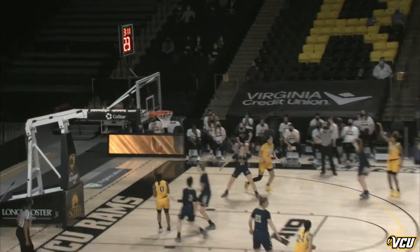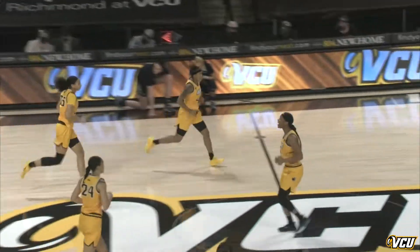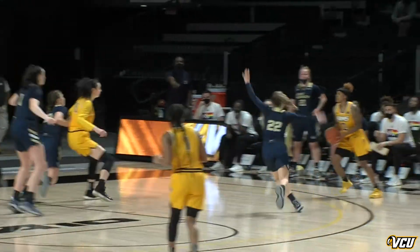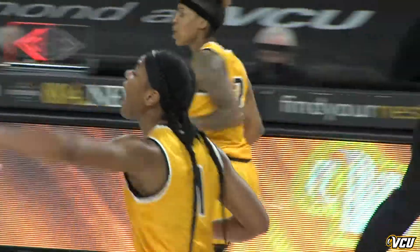Griffith-Wallace had the hot hand early and she continues to have the hot hand — Janika Griffith-Wallace. She's fouled from the free-throw line. Here's Griffith-Wallace, once again. Janika Griffith-Wallace.